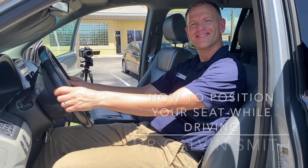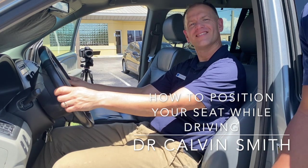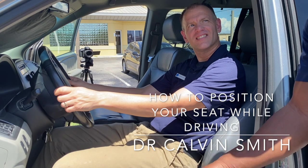Hi guys, how you doing? Just wanted to give you a little instructions on the proper way to sit while you're on your journey, riding around town, or even just riding down to the grocery store.